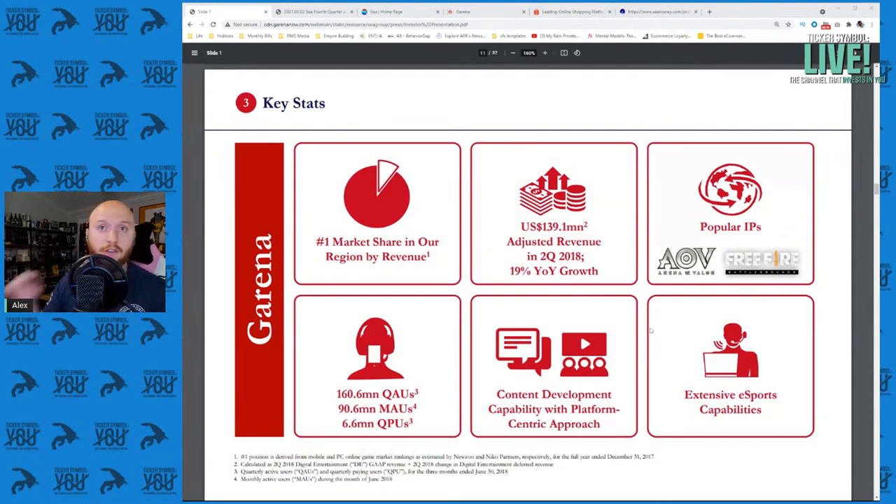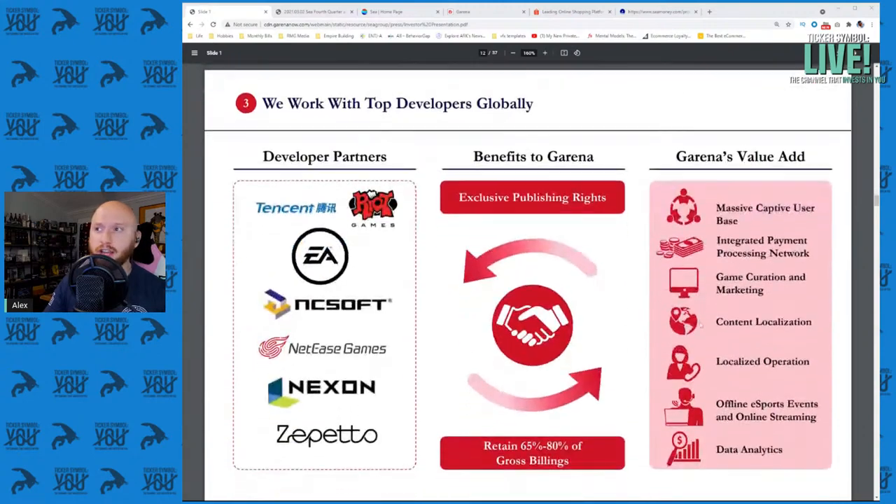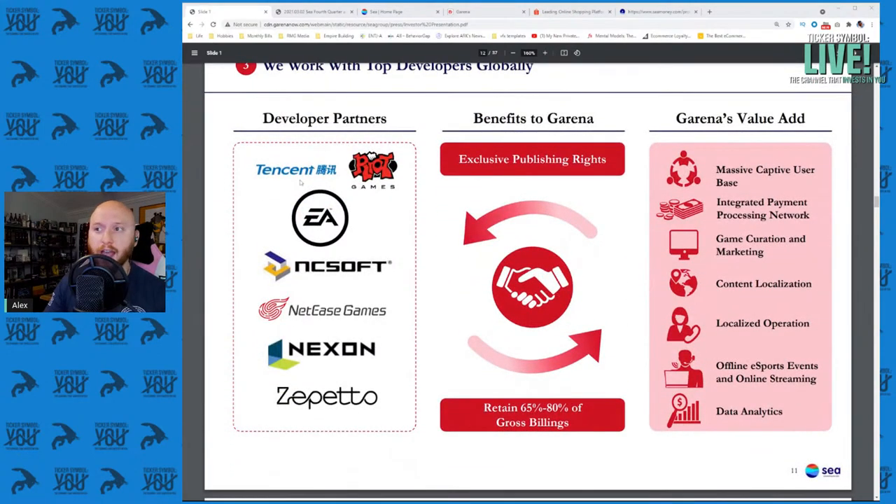Strong development partners include Tencent, Riot Games, EA, and Seasoft. All are big game publishers in the United States or Korea. Seasoft makes a game called Lost Ark. EA makes countless games including sports games. Riot Games makes League of Legends and recently came out with other new games. Tencent is a multi-media conglomerate, including owning 5% of Tesla. Sea Limited holds exclusive publishing rights in Southeast Asian markets and retains a large chunk of the gross billings.